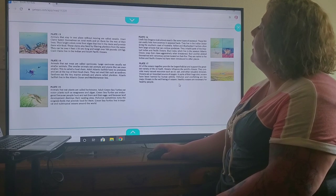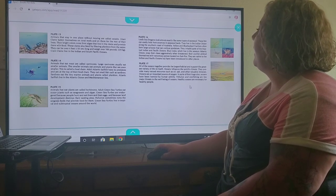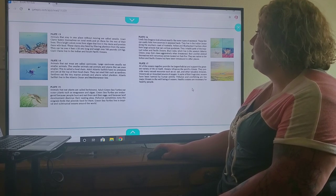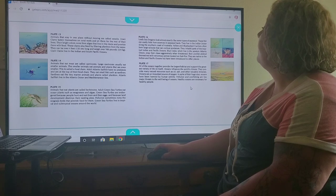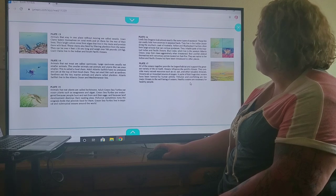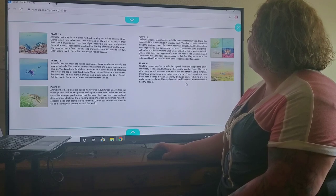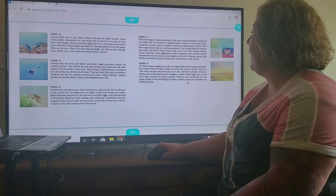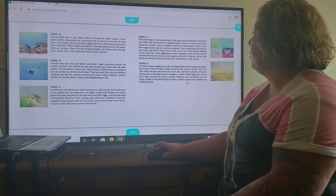Plate 16. Leafy sea dragons look almost exactly like some types of seaweed. These fish can easily hide from enemies in seaweed beds. They live in the Indian Ocean along the southern coast of Australia. Yellow and black fusiliers often form large schools that can confuse predators — they inhabit parts of the tropical Indian and Pacific oceans. Blue crabs, which live in the western Atlantic Ocean, snap their claws aggressively when threatened. Red lionfish defend themselves with venomous spines located on their fins. They are native to the Indian and Pacific oceans but have been introduced to other places.